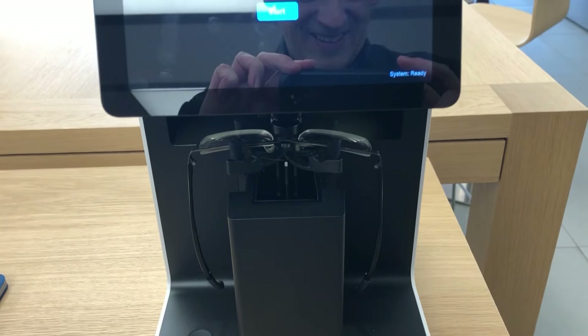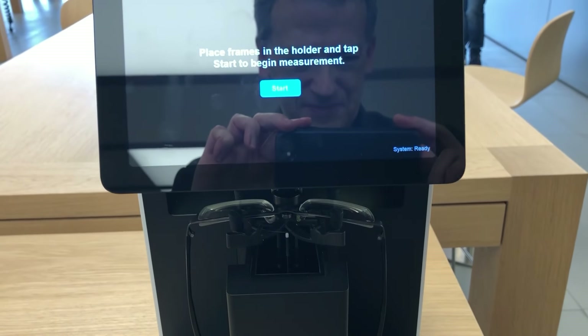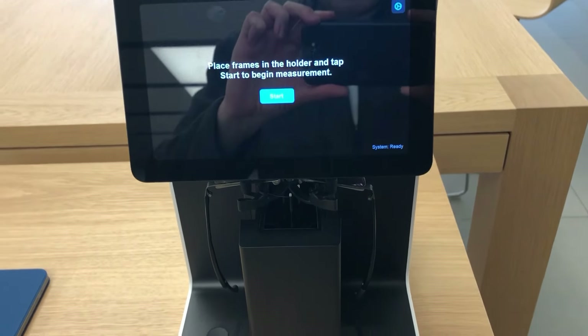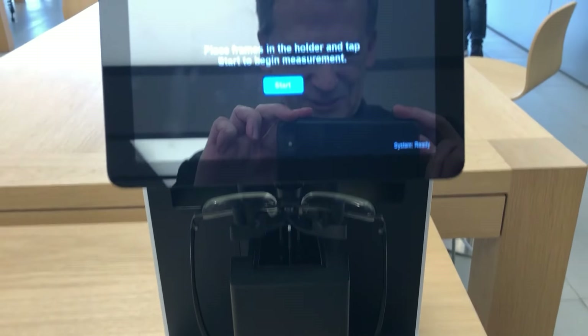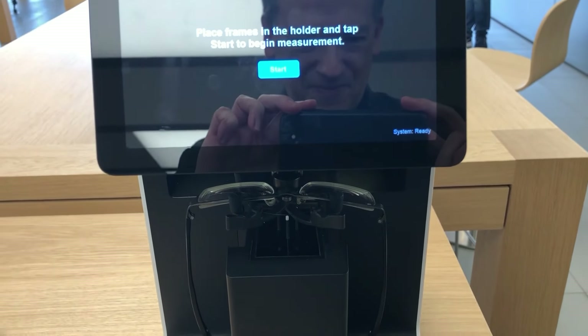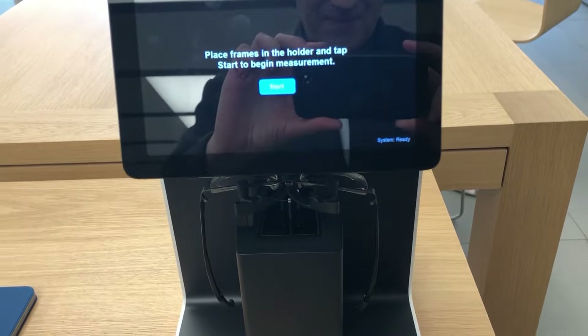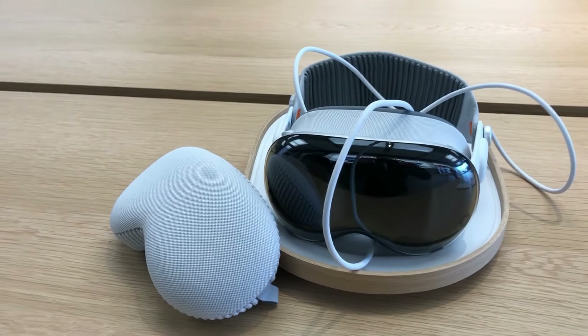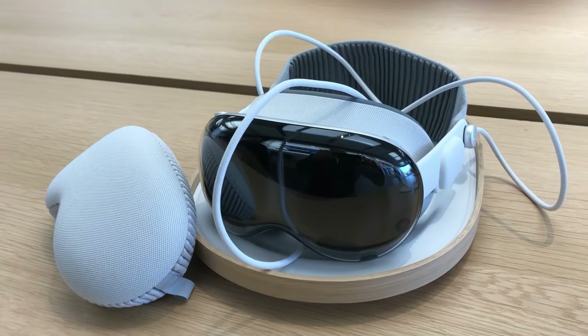Very cool. After this, it was time for them to scan my glasses. I was hoping they could use either my prescription or my Roloptix lenses since they're more current than my daily drivers, but they had to scan your glasses and the lenses needed to be connected. Once that was all done, it was time for the headset to be delivered on a tray. Nice touch.